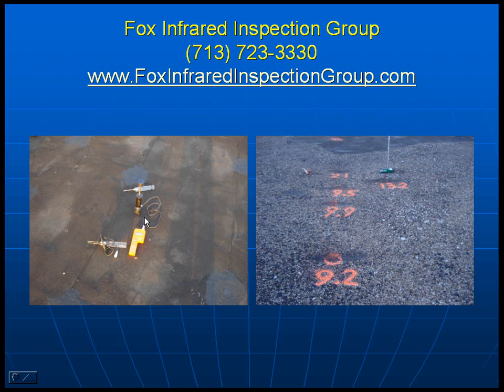We had the unique ability, since we had some exposed roof, to use an intrusive pin-type moisture meter — the Delmhorst — with pins, and actually probed through the roof membrane down into the substrate, the mineral fiber insulation board, to determine quite accurately the moisture content.